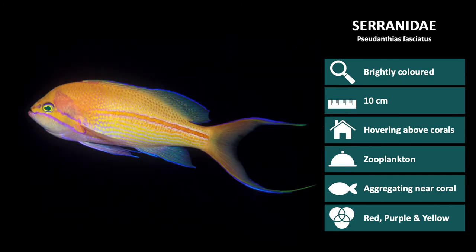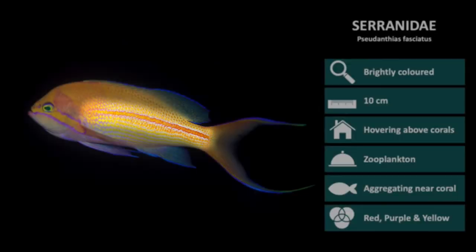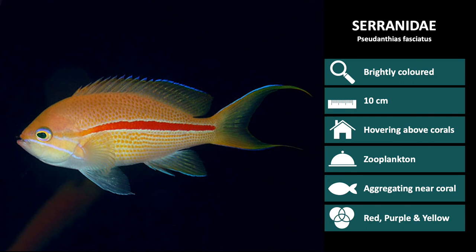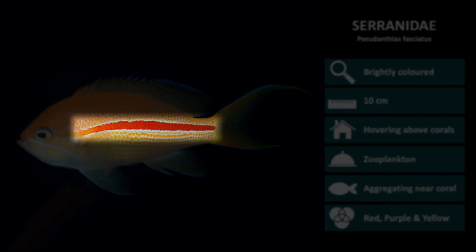The next species is Pseudanthias fasciatus. Fasciatus in Latin means banded or striped, referring to the orange horizontal stripes down the body, which are flanked by a white stripe on both sides. This is a female, so the stripes are thinner and not as distinct. This is a male Pseudanthias fasciatus — notice the horizontal stripe is wider and very distinct.